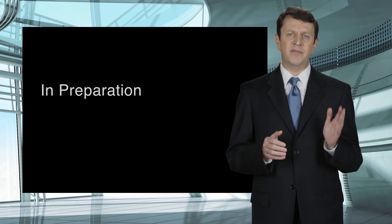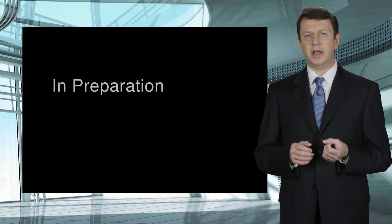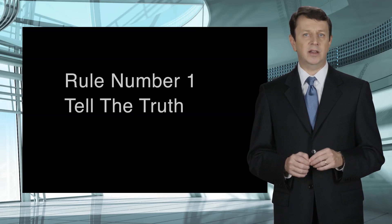To help you prepare for your deposition, here are a few things I always tell my clients. Rule number one: tell the truth. This is the most basic rule and should never be taken lightly.